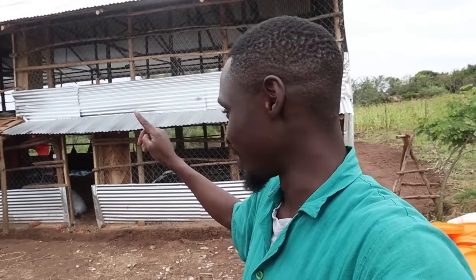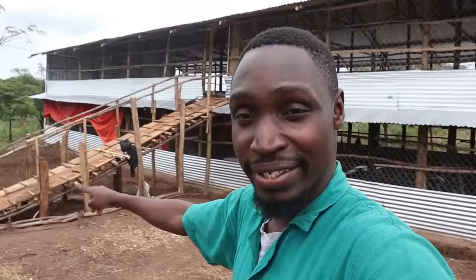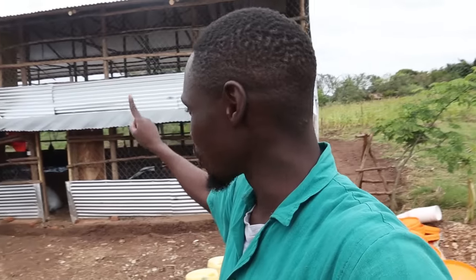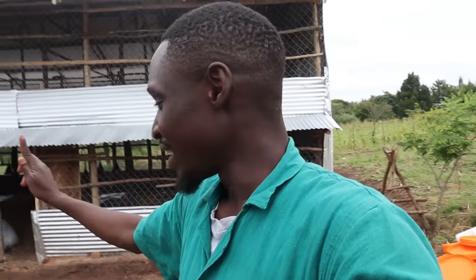Hi guys. So yes, it is day one of brooding and our poultry house is actually ready. We've skipped forward because I didn't share the completion of the house. The house is now completed. You can see a ramp. The upper section is completed, the lower section is completed. We've done the plumbing on both sides. We've fitted in the feeders and the drinkers. Everything is ready, and I have brought chicks into the house.